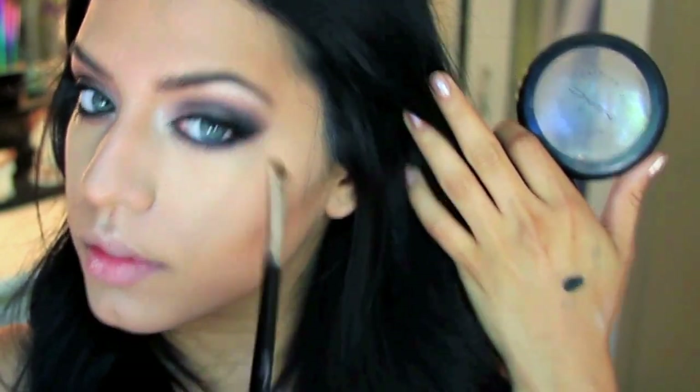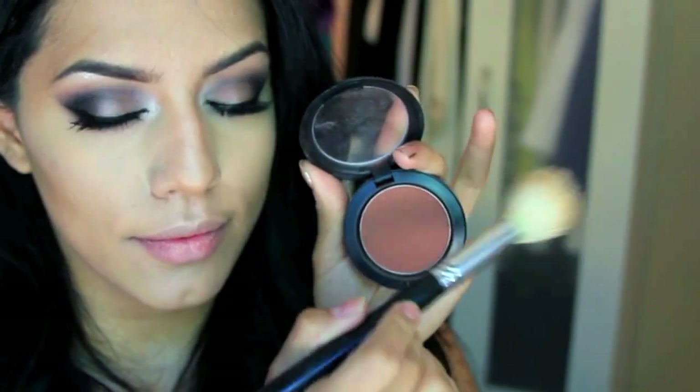I'm picking up the color Raisin from MAC — it's a really pretty dark blush shade — and very lightly applying it to my cheeks.